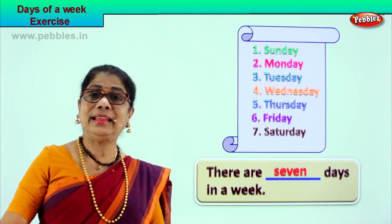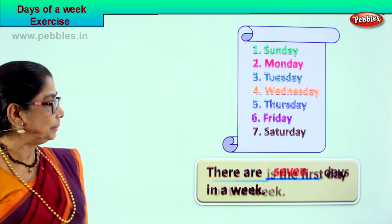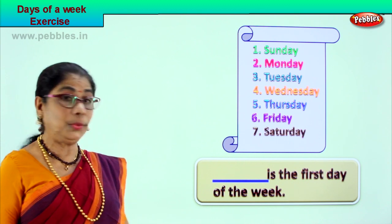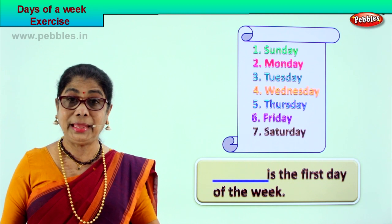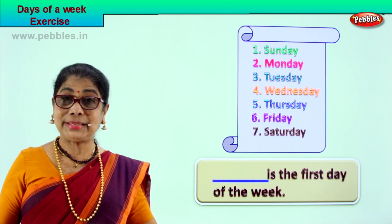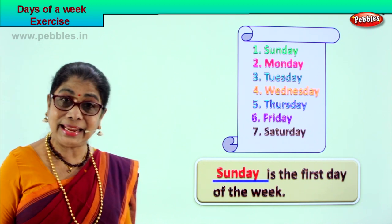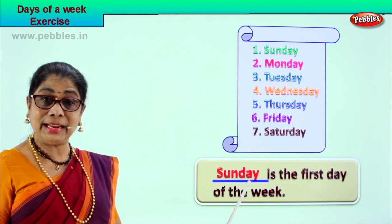There are seven days in a week — don't forget that. Let's go to another exercise. Seven days in a week: ___ is the first day of the week. Which is the first day of the week? The week begins with Sunday. Good — Sunday! The week begins with Sunday.